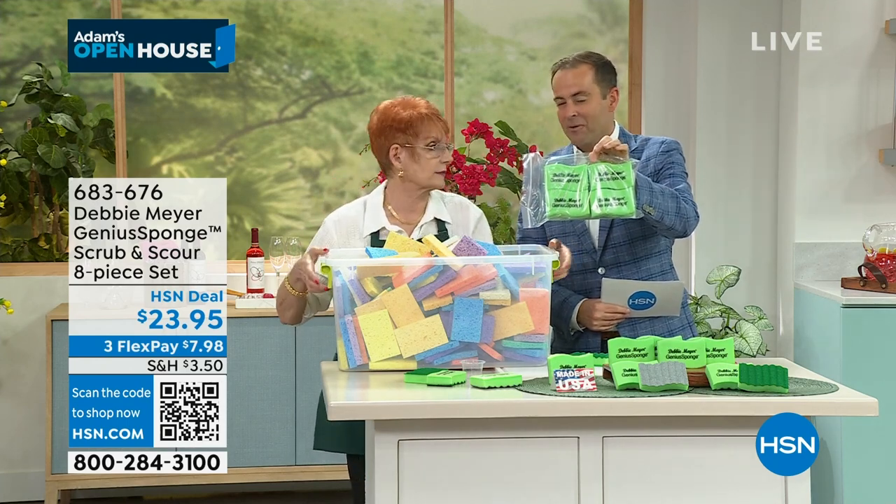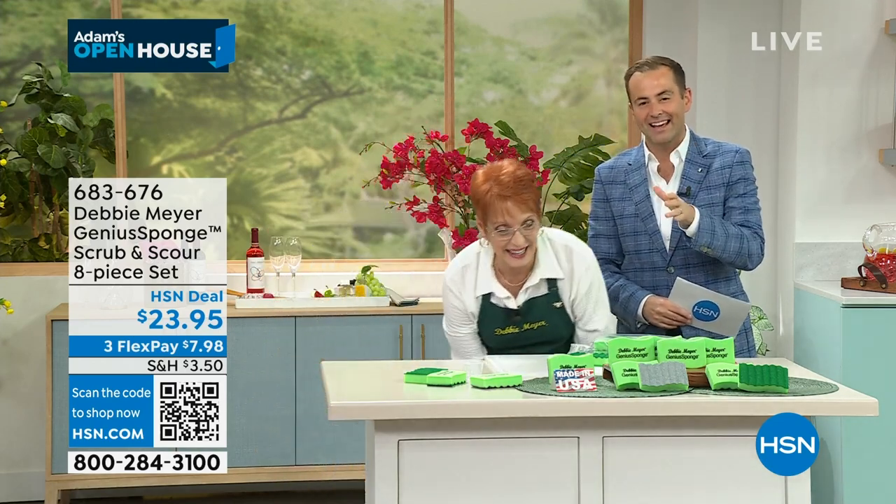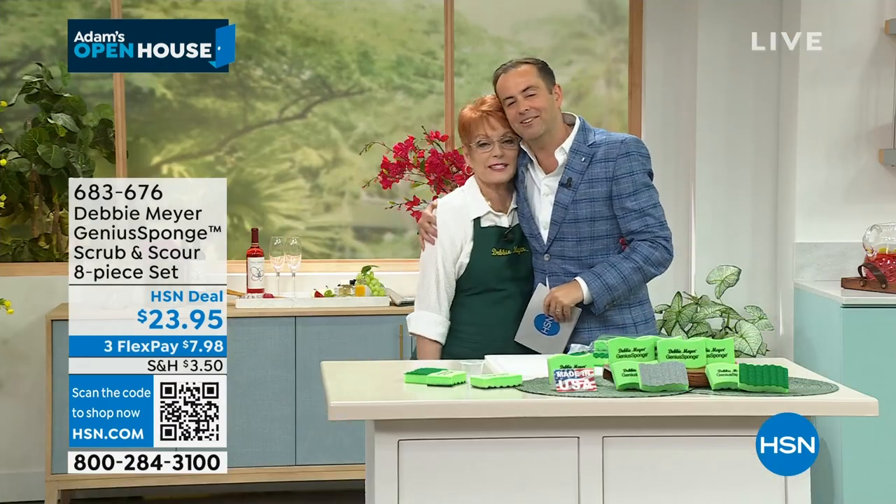Join award-winning actress Taraji P. Henson and discover TPH by Taraji, April 26th and 27th only on HSN.